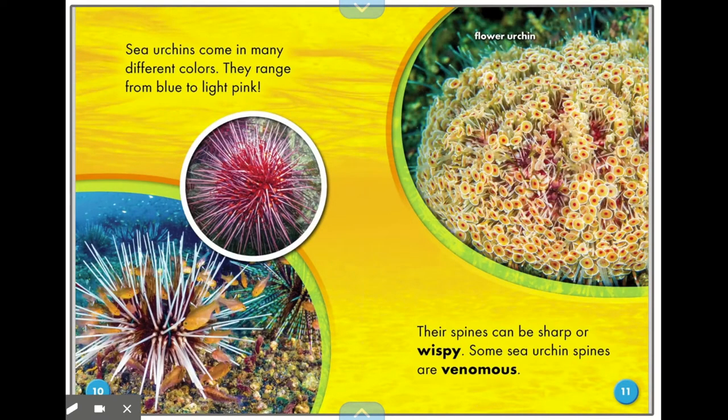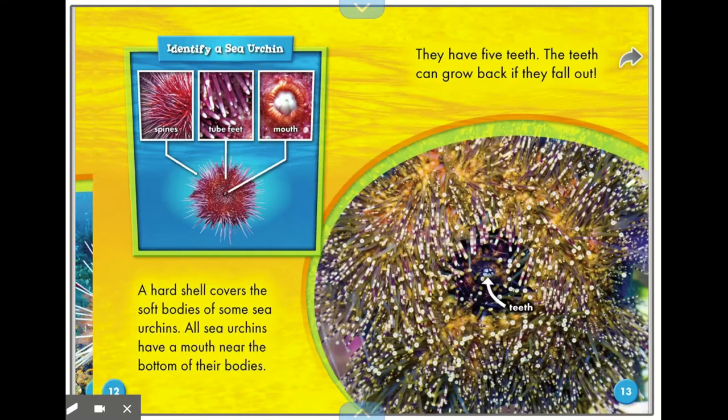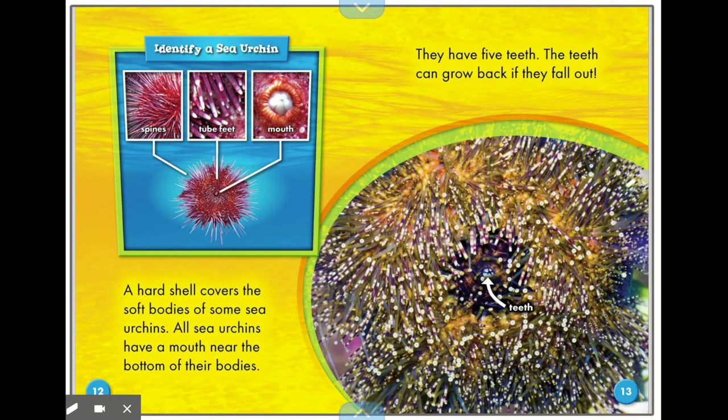Sea urchins come in many different colors, ranging from blue to light pink. Their spines can be sharp or wispy. Some sea urchin spines are venomous, which means poisonous — this type is called a flower urchin. A hard shell covers the soft bodies of some sea urchins. All sea urchins have a mouth near the bottom of their bodies, and they have five teeth that can grow back if they fall out.